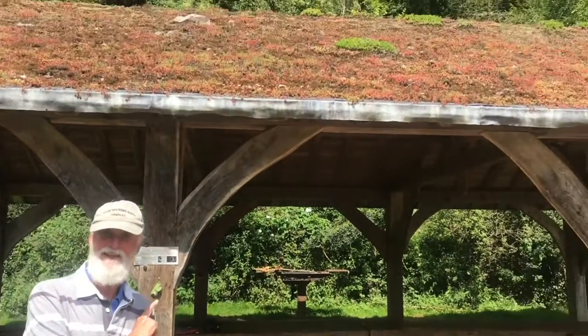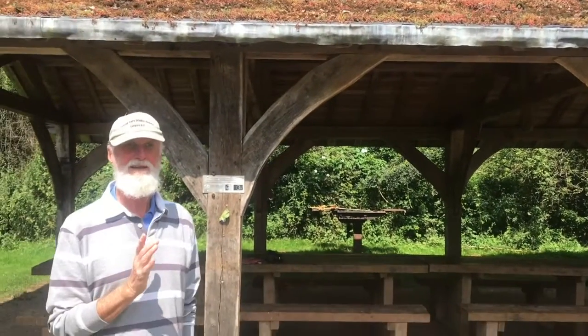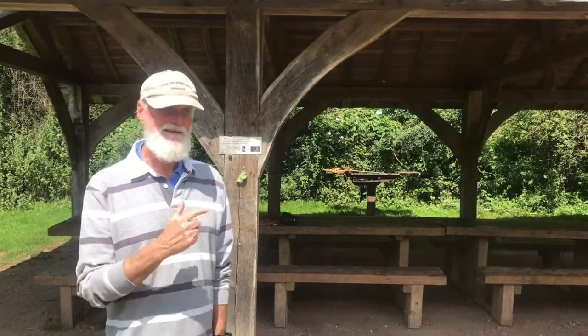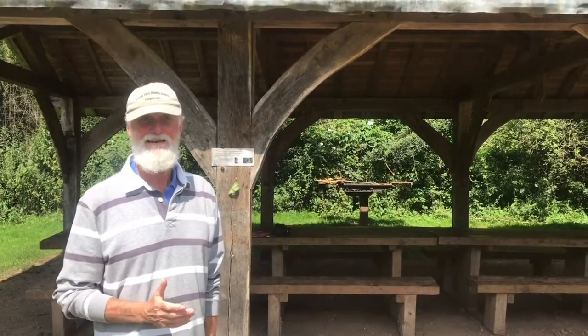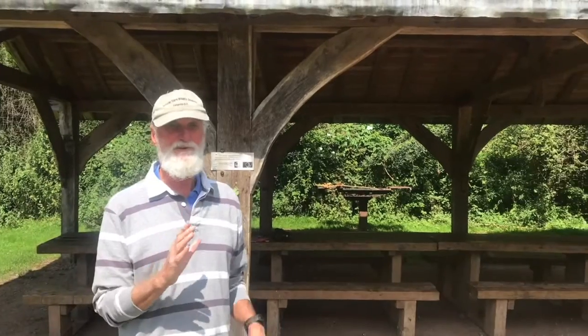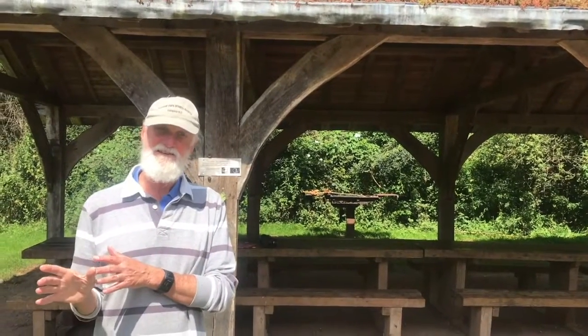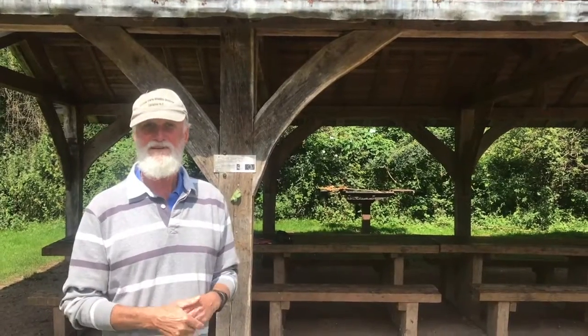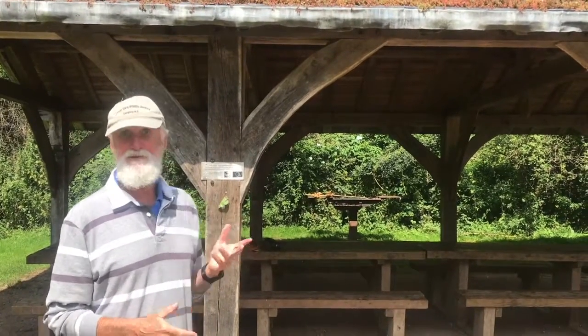This is Herp's Barn, named by the staff that I used to work with back about 15 years ago now. And, believe it or not, I am Herp. My job at that time was to apply for grant funds to build some new structures and to make improvements at Bibblins. And the barn was one of those.